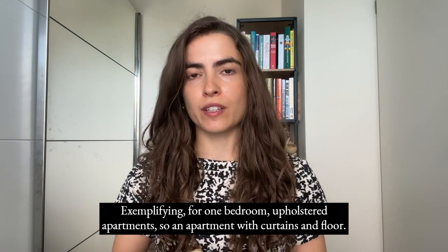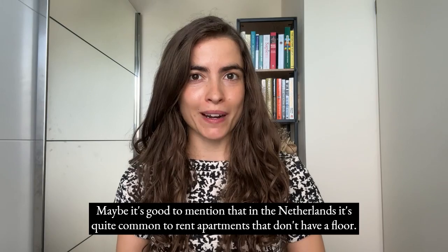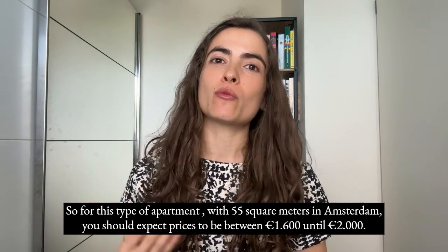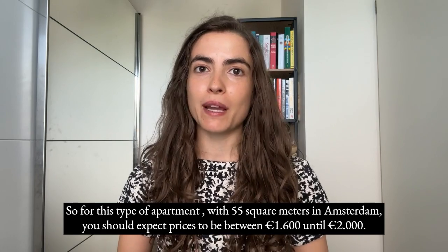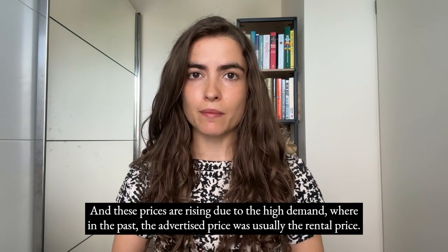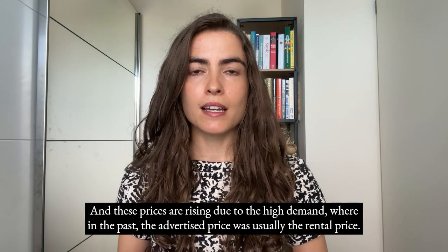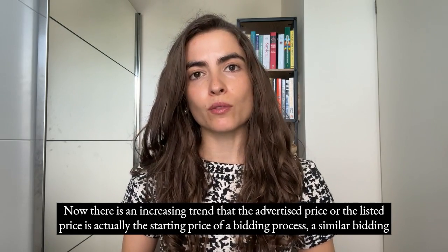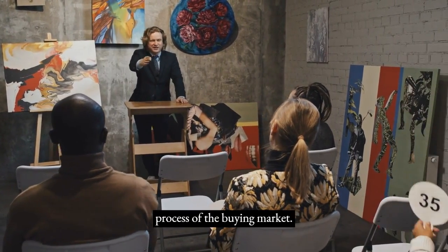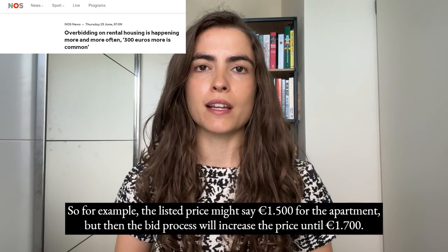For one-bedroom upholstered apartments — with curtains and floor — it's worth mentioning that in the Netherlands it's quite common to rent apartments without a floor, so you have to bring or pay for your own floor. For a 55 square meter apartment in Amsterdam you should expect prices between €1,600 to €2,000. Prices are rising due to high demand. There is an increasing trend where the listed price is actually the starting price of a bidding process — similar to the buying market — so a listed price of €1,500 might end up at €1,700.